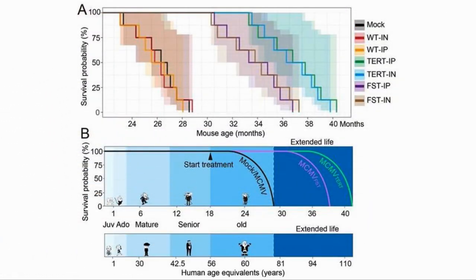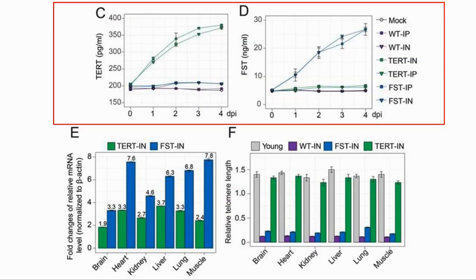Here are the survival curves. We can see that the follistatin group had a significant improvement in lifespan, reaching a maximum of 37 months, and that the method of delivery — injection or nasal — did not seem to matter. The TERT group had an even better lifespan extension, with a maximum lifespan of 40 months. They also checked the expression of the proteins, and we can see that both TERT and FST were more highly expressed in the mice with the extra genes.